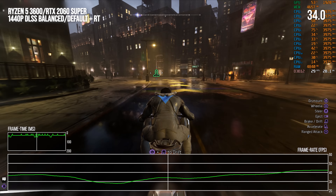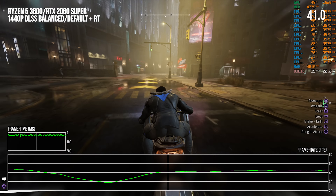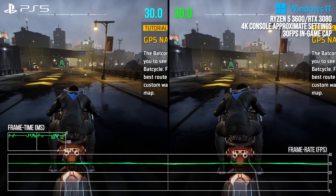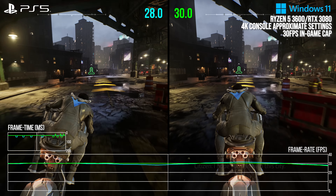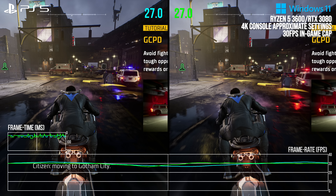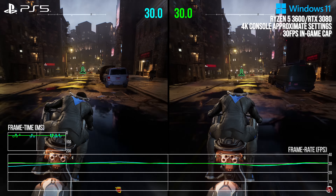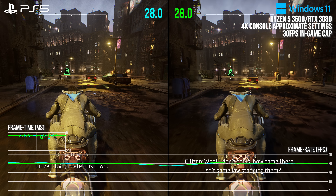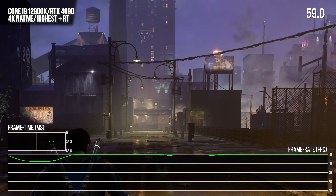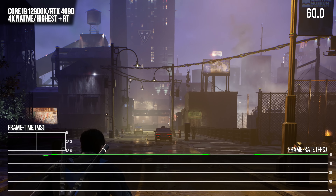I think the Ryzen 5 3600 is a good analog for the console CPUs like the one in the PlayStation 5. I limited the game to 30 FPS on PC and approximated the PlayStation 5 settings, and the Ryzen 5 3600 manifests frame rate dips in the exact moments that frame rate dips occur on the console version — with extremely similar frame rate numbers in those moments. The dips below 30 FPS on PlayStation 5 align with the same dips measured on the Ryzen 5 3600, and I think those are coming from areas of the city where streaming occurs and new assets are drawn.